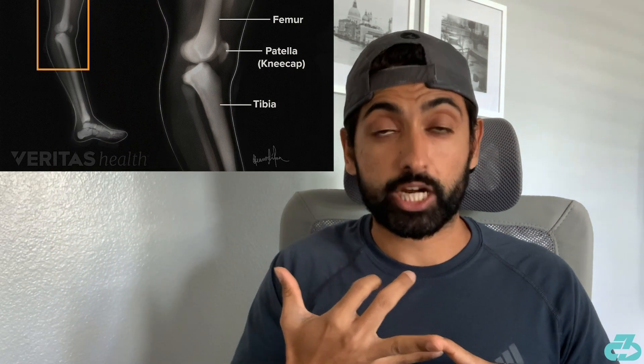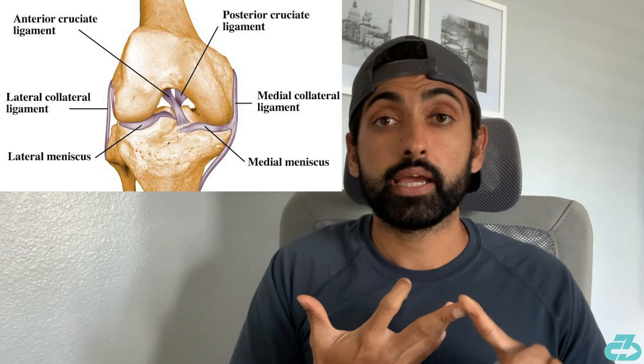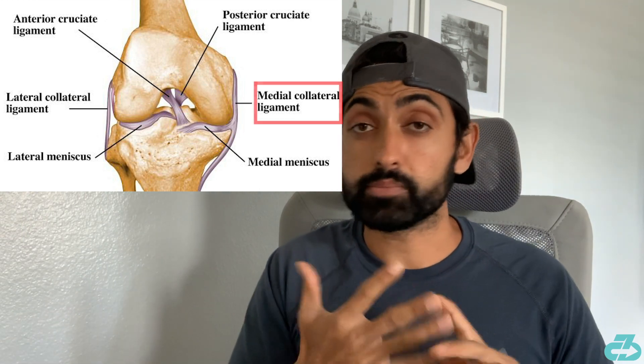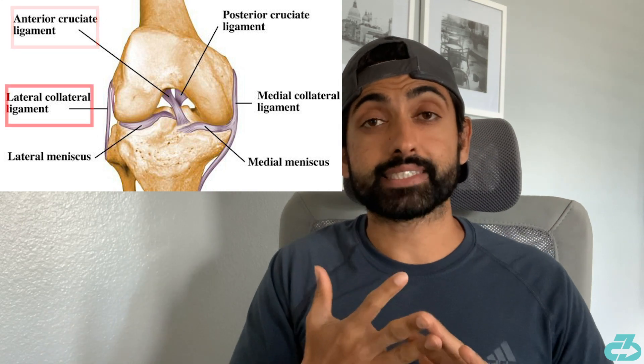Secondarily, possibly a fracture. And then thirdly, possible ligament damage — it could possibly be the MCL. In severe cases, the ACL. And then lastly, the LCL.